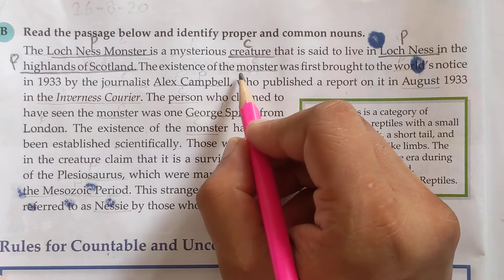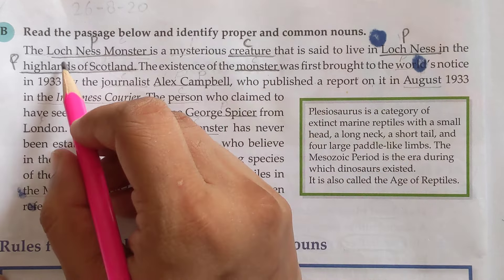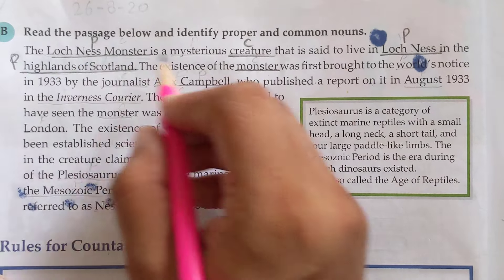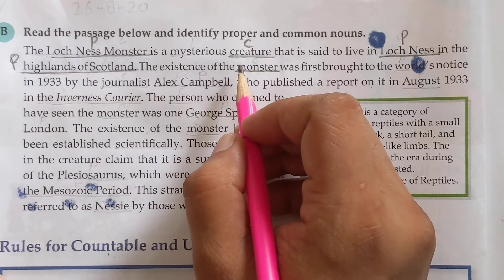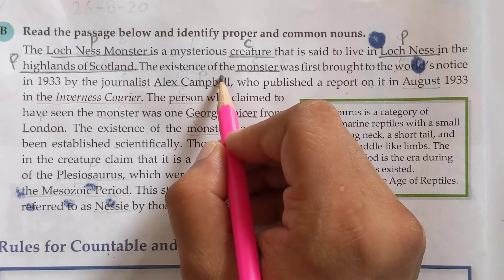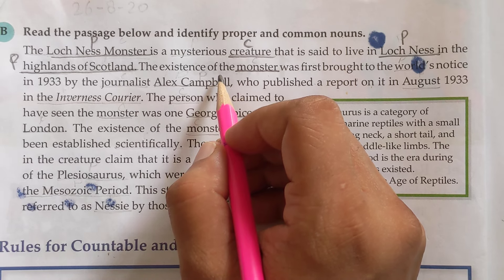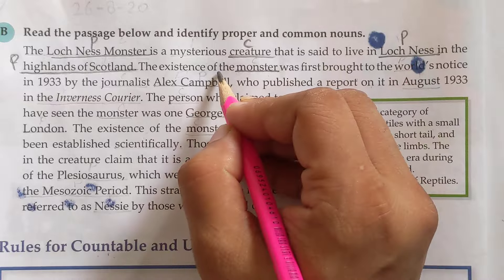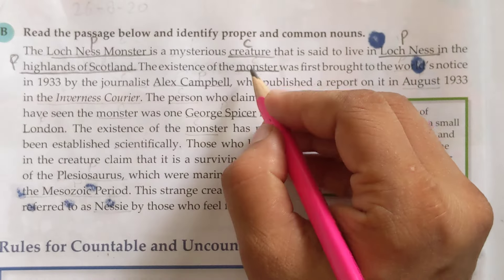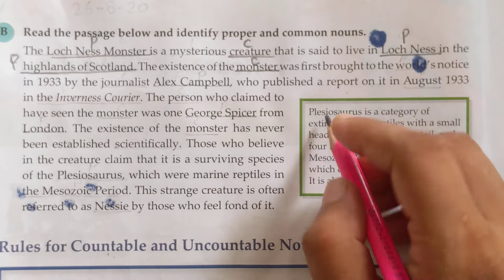Now, 'the existence of the monster' — here 'monster' is used without a specific name. It is referring to the previous proper noun, but this time it is not used as a proper noun; it is used with the definite article 'the.' You have to keep this in mind: when a common noun is modified by the definite article 'the,' it does not become a proper noun. So 'this monster' is again a common noun, not a proper noun.